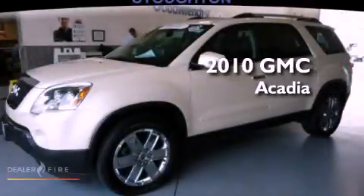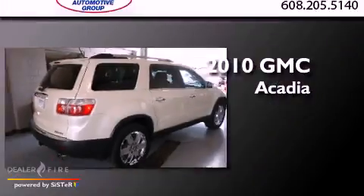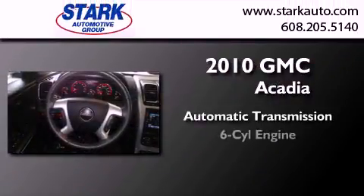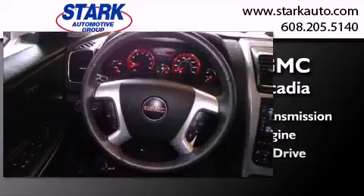This is a certified pre-owned 2010 GMC Acadia. This crossover has an automatic transmission, a six-cylinder engine, and all-wheel drive.